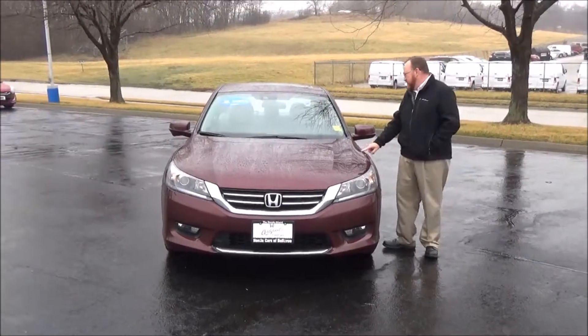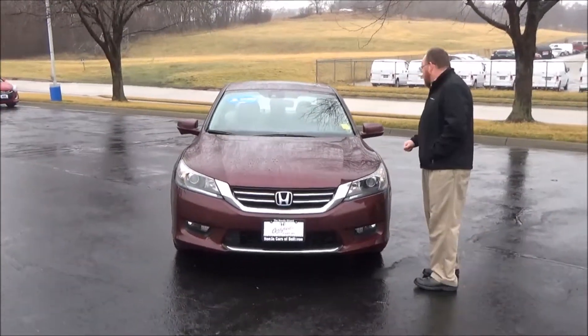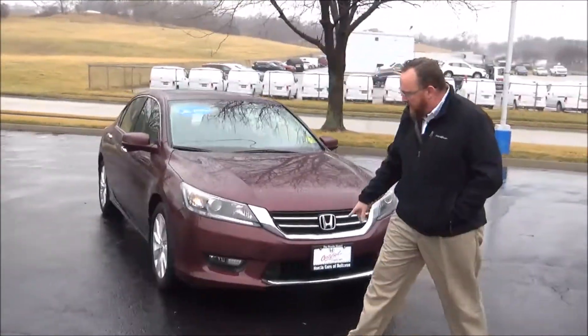Brian Kelly here for Honda Giant to show you this 2015 Honda Accord EXL, just came in off lease with 33,000 miles. It has five mile-an-hour bumpers front and back, chrome extended grille and bumper, fog lights.